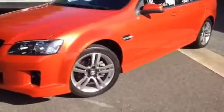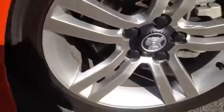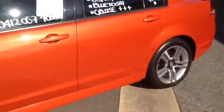The car's in excellent nick as you can probably tell. Starting with the wheels first — no scratches, no marks on there, and the tyres still have plenty of tread left on them as well. I'll try and point out any scratches that I can see, but this side is all looking pretty good so far.